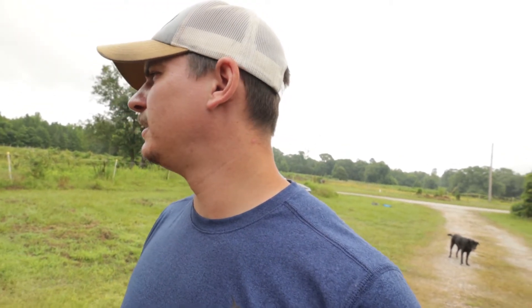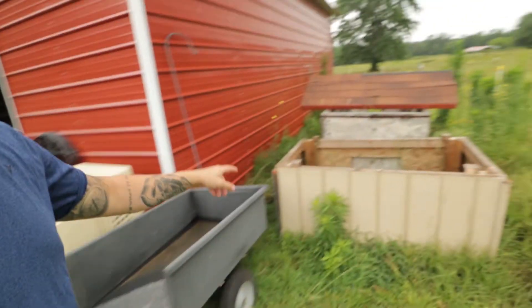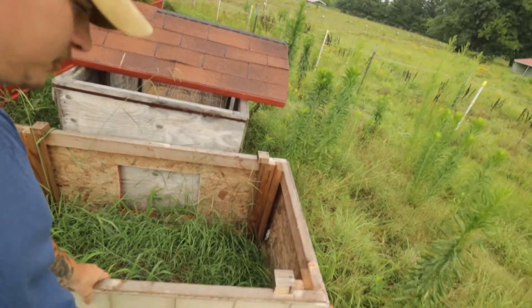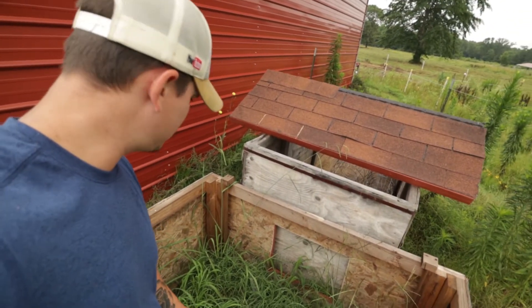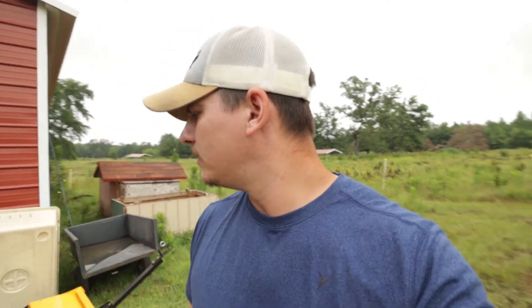I'm going to build one — I don't know if I'll build it today, but I'm going to build it. What I'm thinking is I have this doghouse over here that doesn't have the roof on it. I'm thinking I could just move it inside the garage and use it for now. Let me pull it out of this grass and get a better look at it to see if it's going to be good enough.